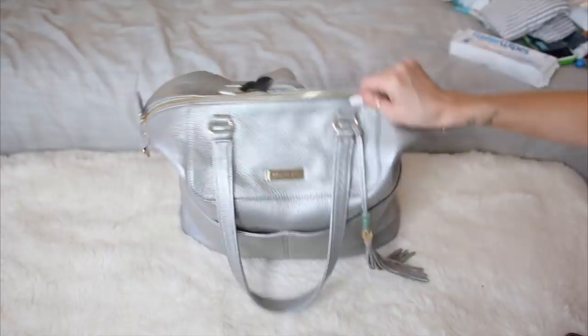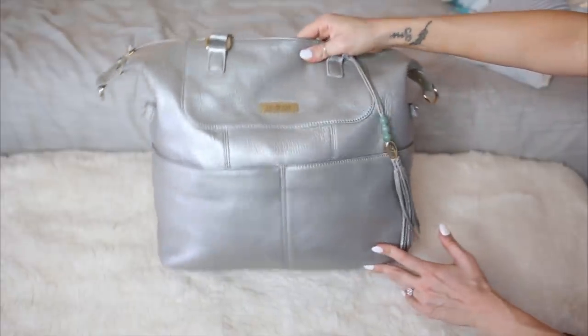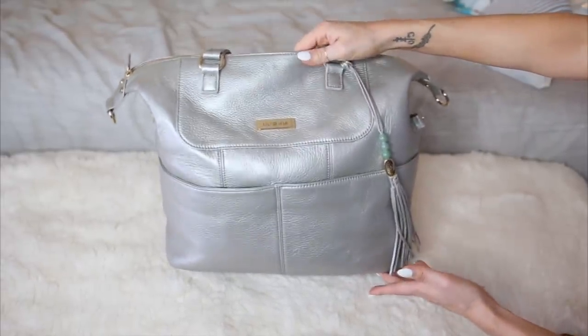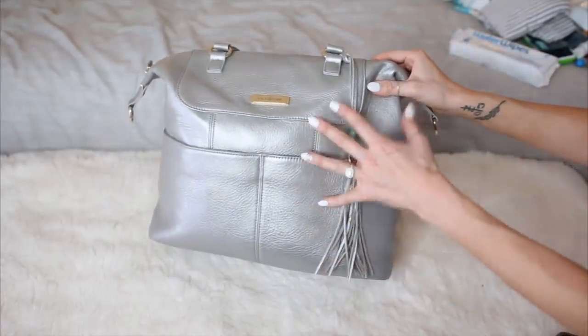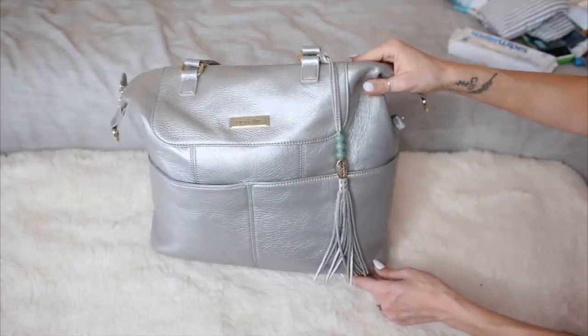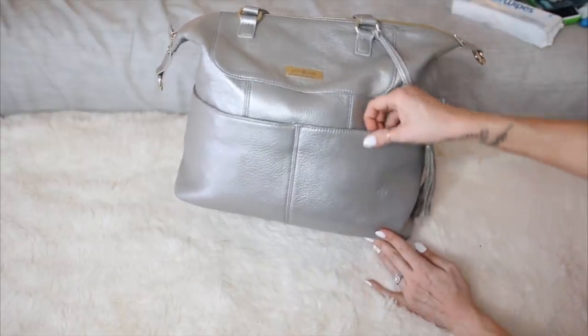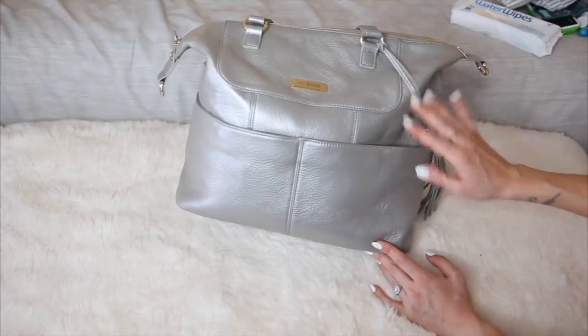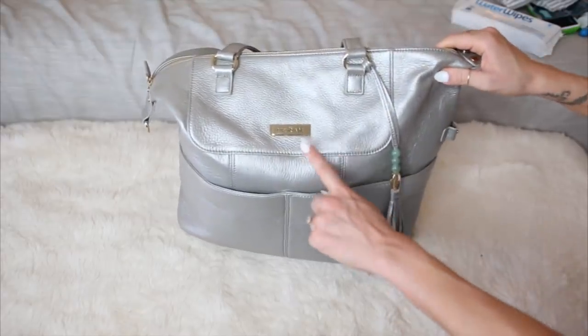This bag is stunning. It has so many great features, and I'll show you how much fits inside it. The best part is it can be worn as a tote with a larger strap or as a backpack. I love my backpack diaper bags, so this bag just hits the nail on the head. I've been carrying it for a few weeks and it goes with everything.